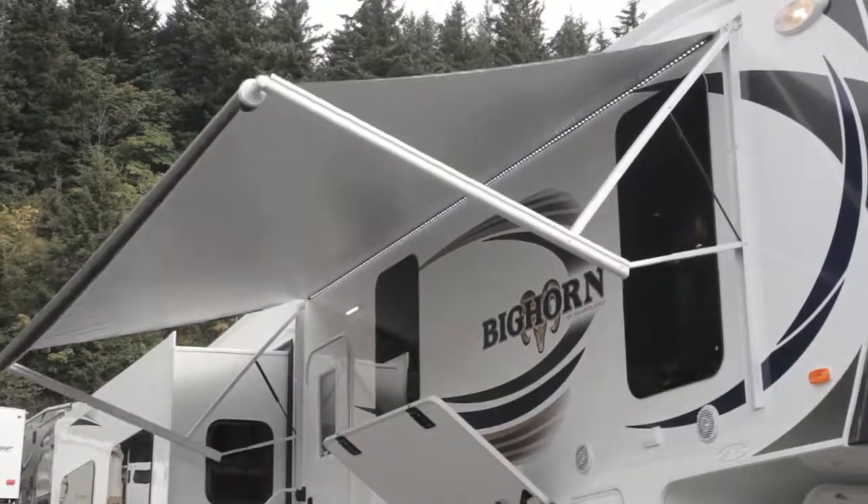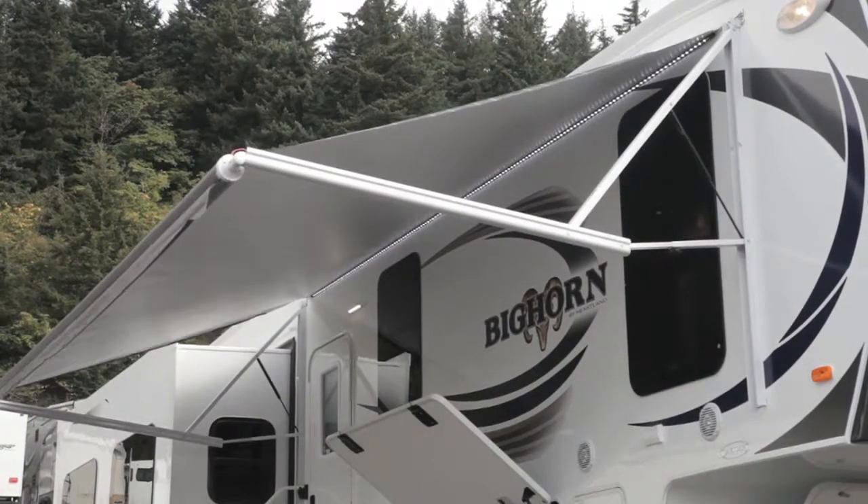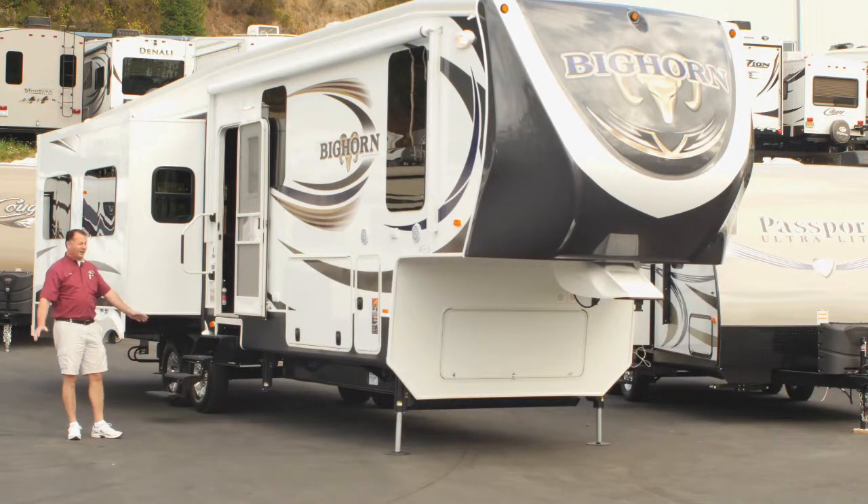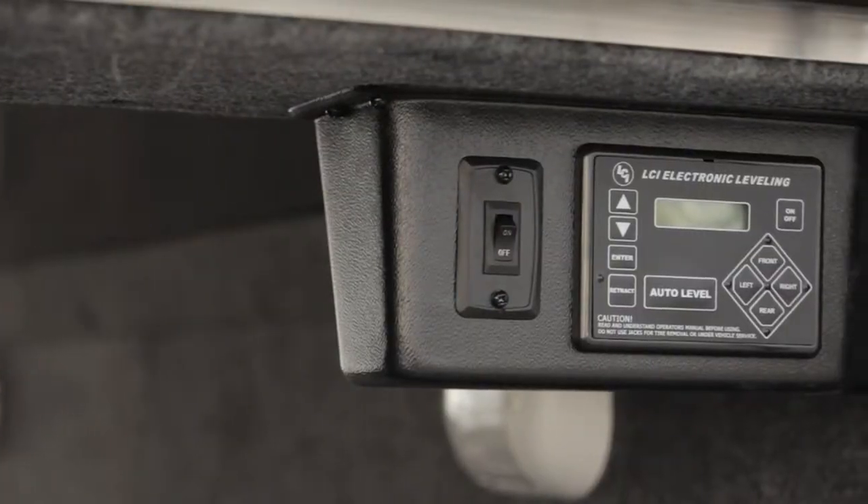Of course, you have a power awning on the trailer as well. One of the other great features about this trailer is when you get to your campsite, all you have to do is push one button — it has a six-point auto leveling system.